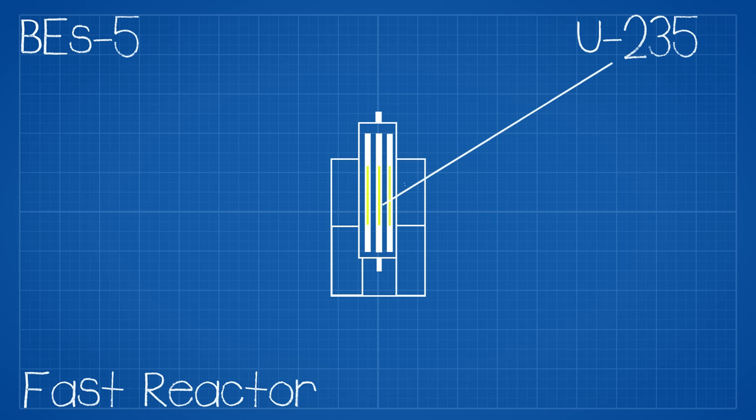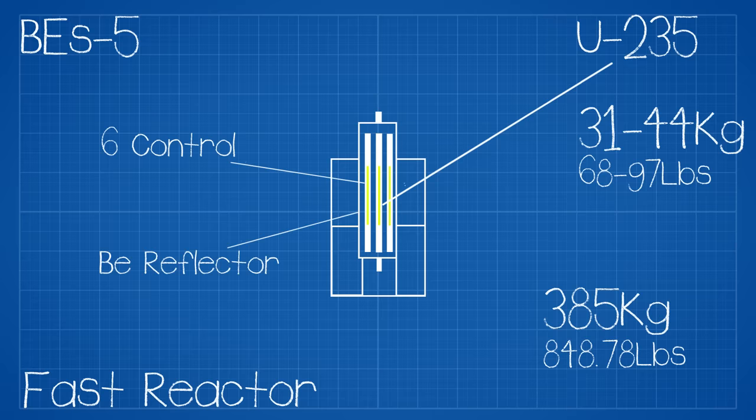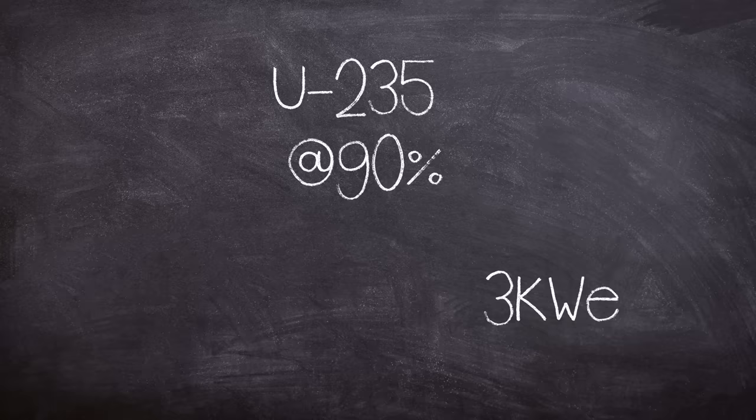This helped bring the weight down of the entire reactor and radiation shielding to just 385 kilograms, which included 31 to 44 kilograms of enriched uranium. The reactor had six control rods and beryllium reflectors to reflect neutrons back into the core. The uranium-235 was more than 90 percent enriched and generated three kilowatts of electrical power from a liquid sodium-potassium thermionic conversion of 100 kilowatts of thermal output.